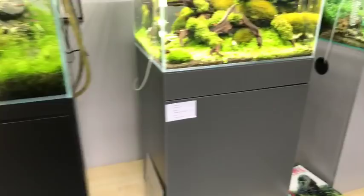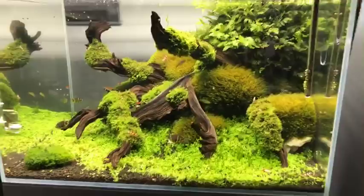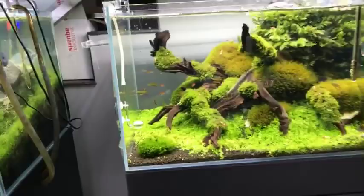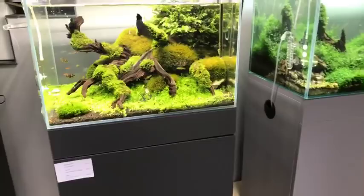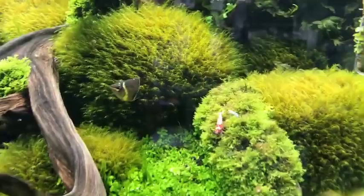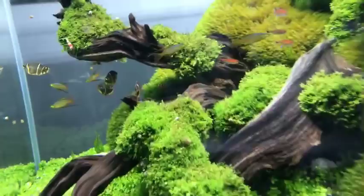Moving over here - this is one of my favorite scapes so far in the shop. Beautiful manzanita wood with some Riccardia growing on the branches. Victor from Green Aqua is watching - hi Victor! CO2 is the way forward if you want a nice planted tank. We've got some beautiful chocolate gouramis here - they seem to be really happy.